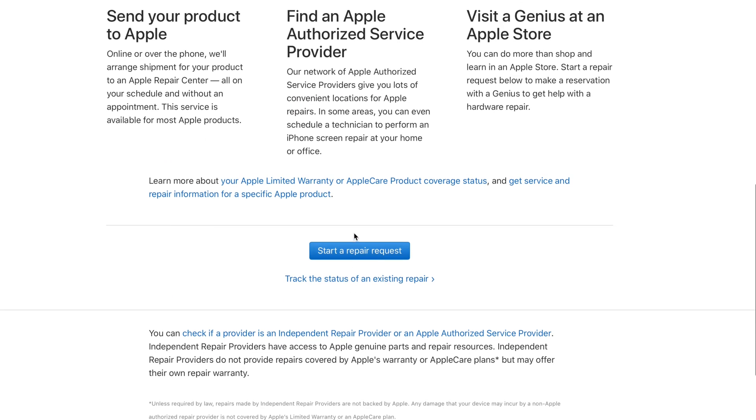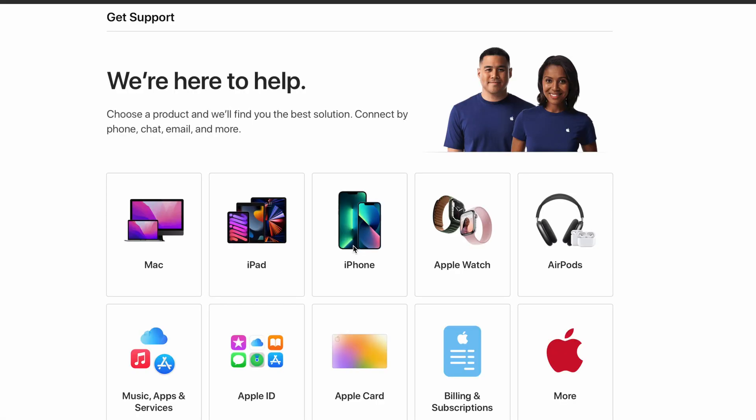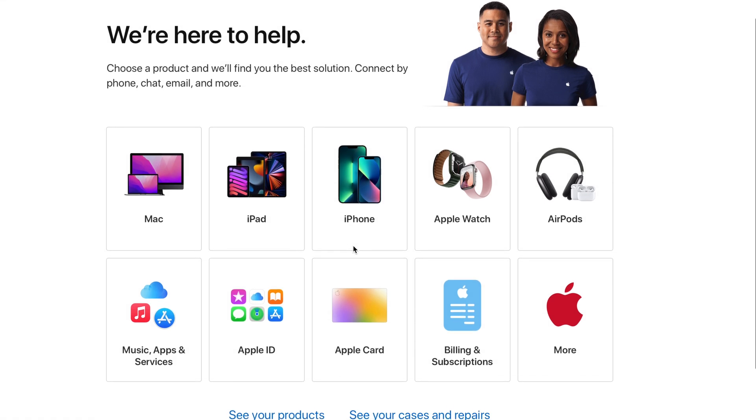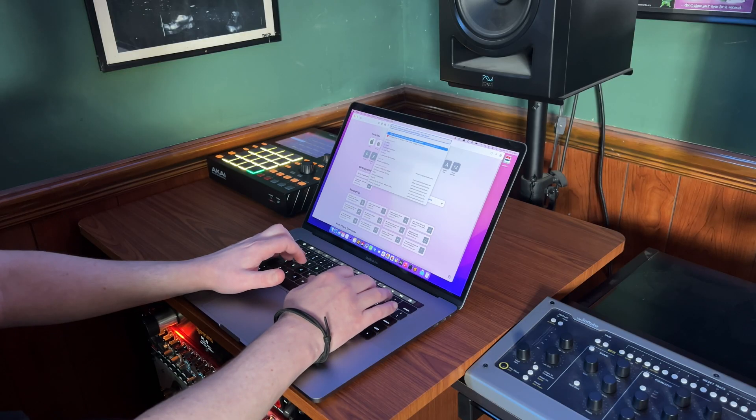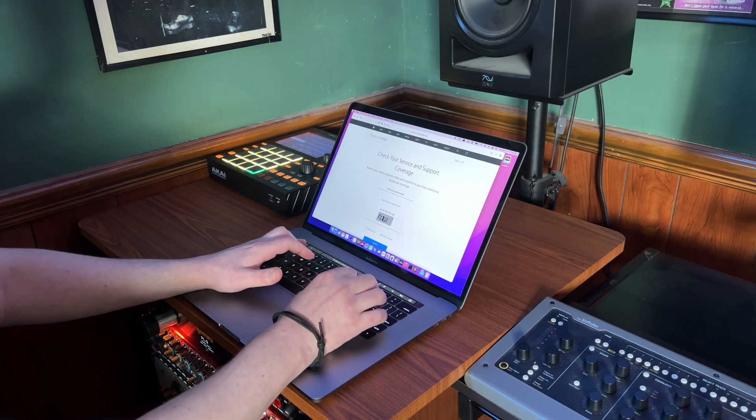If you have an issue with your Mac and your warranty is still active, you'll be able to get started with repairs right here rather than having to drive to an Apple store. That said, if you live near an Apple store, you can opt to bring it in rather than have to ship your computer to Apple for repairs. If you simply need to contact tech support, you can do it from this page as well.